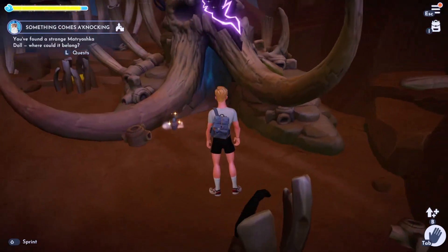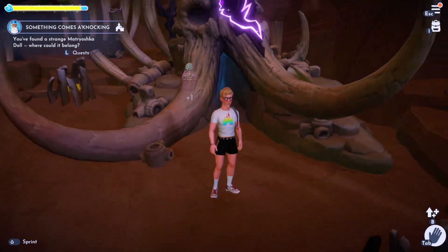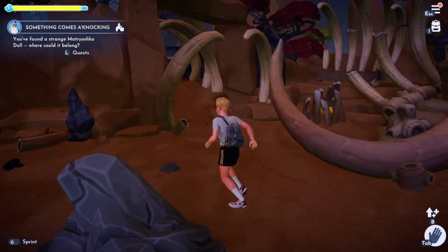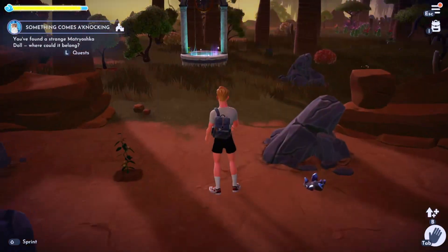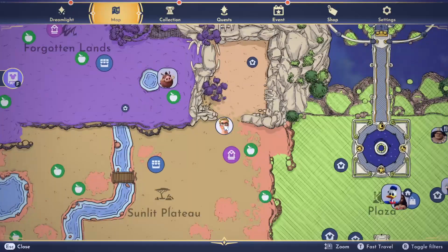Here is where I've found my fourth doll, which is near Scar's base in the Sunlit Plateau, because that is like a landmark in itself. They cannot be found in the Forgotten Lands. It is unique to every single player, which is really, really annoying.